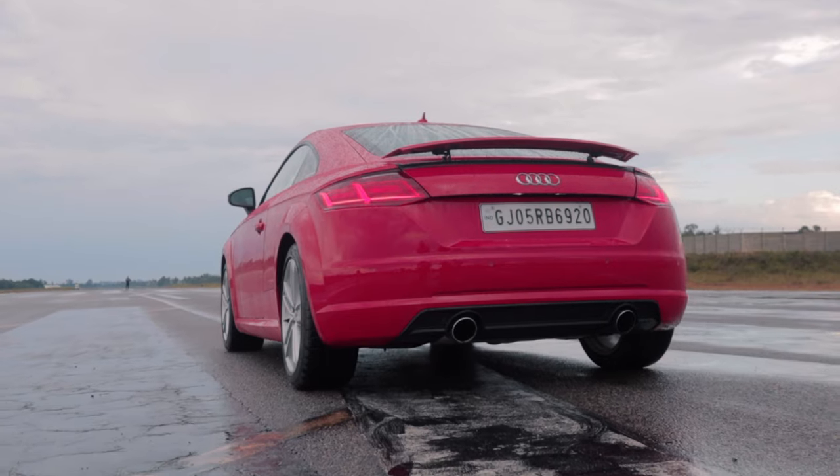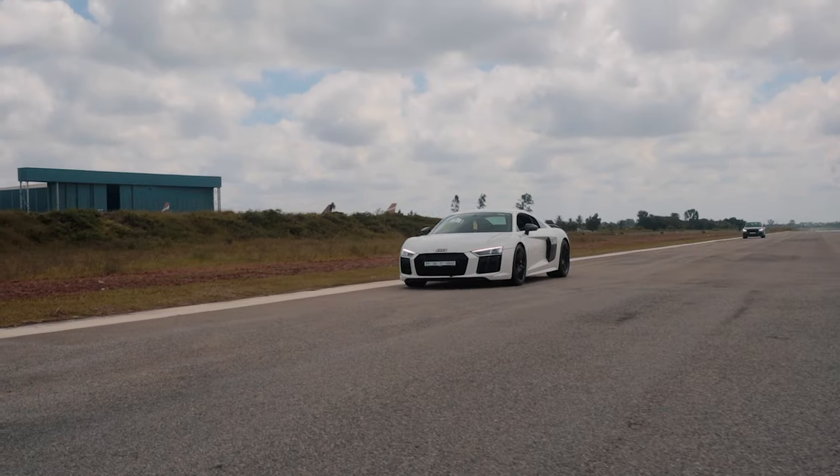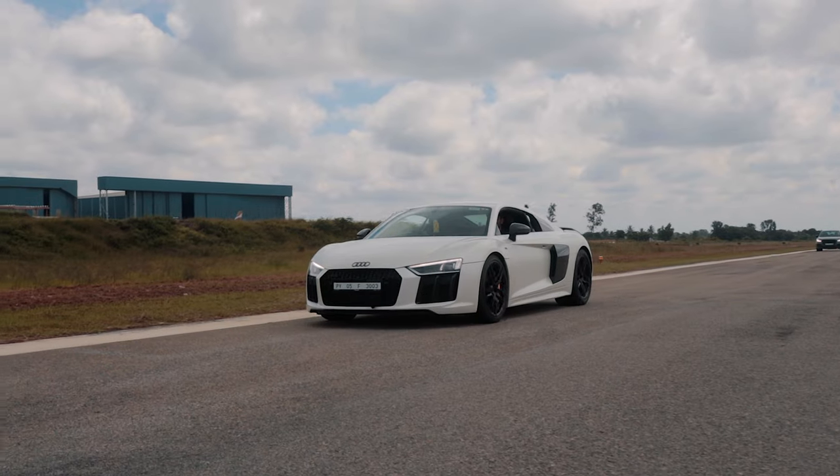Wow, now that's what we call a race. That was so close and what a performance put up by both cars.